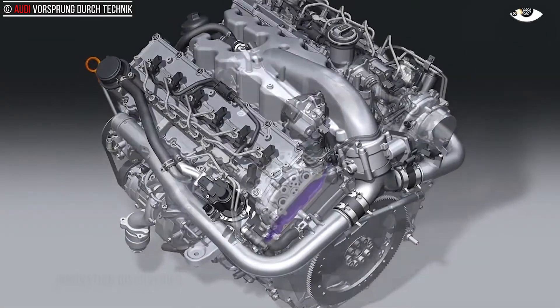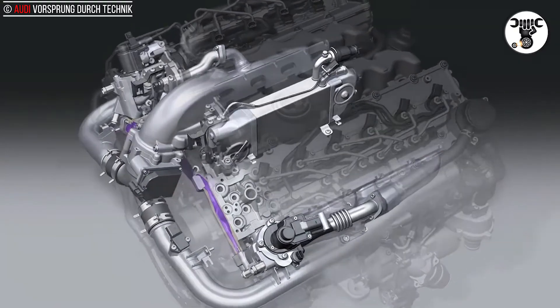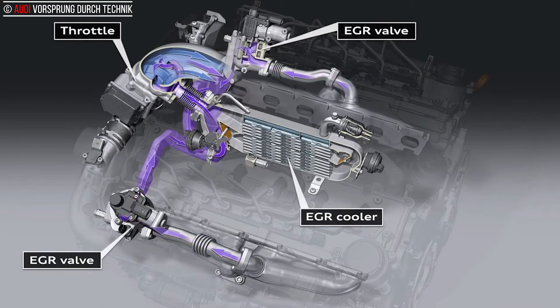Exhaust gas recirculation. In all internal combustion engines, undesirable nitrogen oxides are formed when combustion takes place at high temperatures with excess air. These gases can be largely avoided, however, through the use of exhaust gas recirculation, EGR.